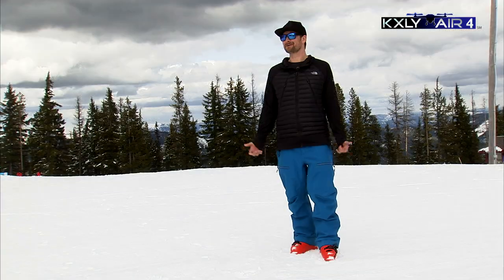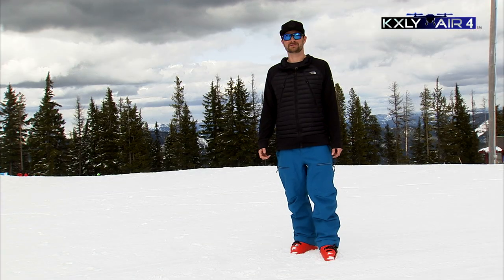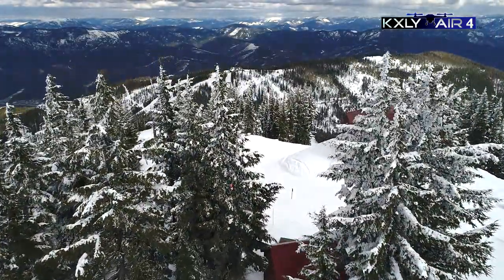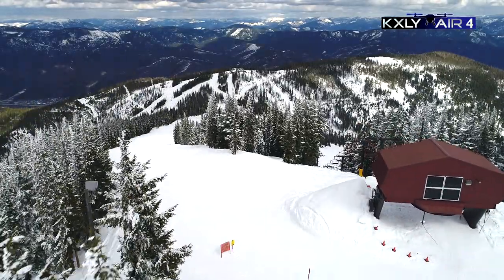It varies so much — that's the beauty of spring. We'll have a day like today where it's just perfect sun, great groomers, a little bit of soft stuff off to the sides, and then we may have three or four huge powder days before the season's out. Gotta love those goggle tan days when the sun is so bright, it's warm, you can ski in a t-shirt.